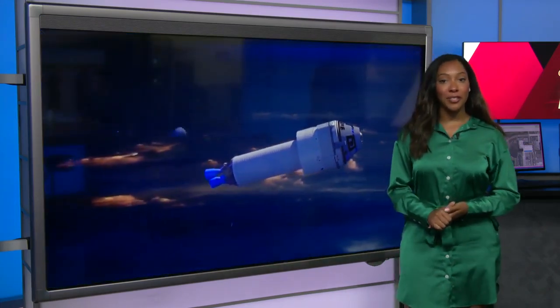The United Launch Alliance and Boeing have been trying to get a crewed mission to space for years now, and after much anticipation, it is just over 36 hours away from launching. Scott Heidler from our sister station in Orlando is showing us the final few things happening before this duo makes history.